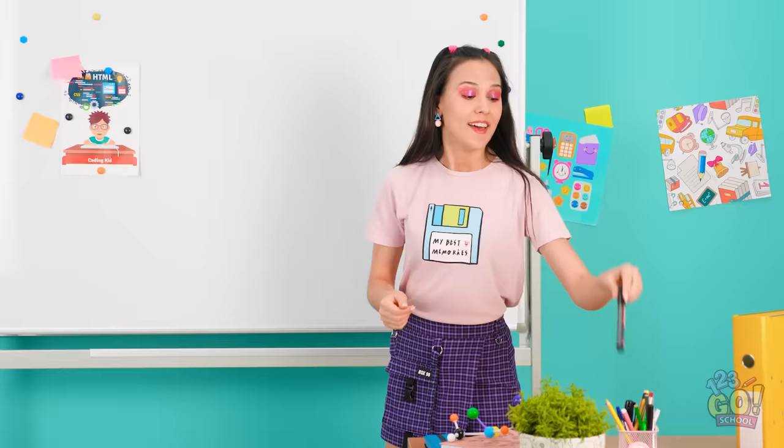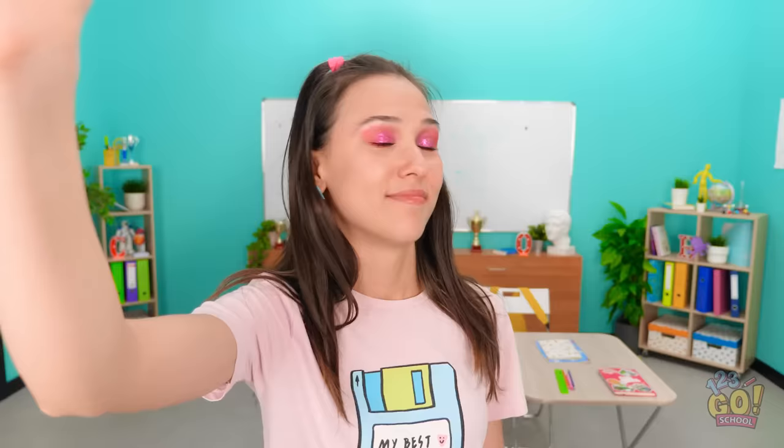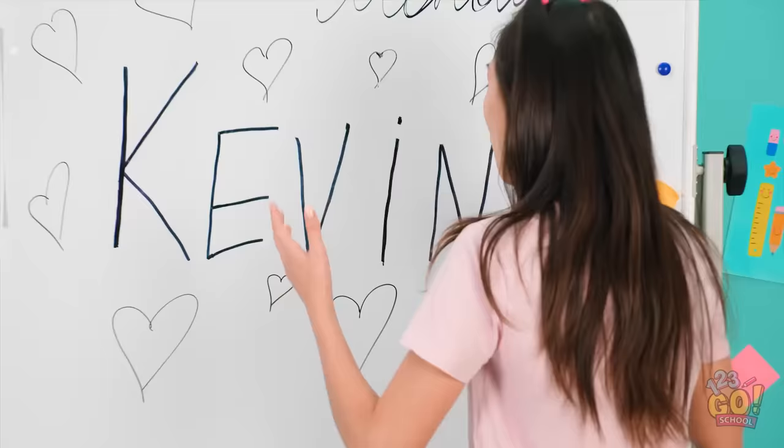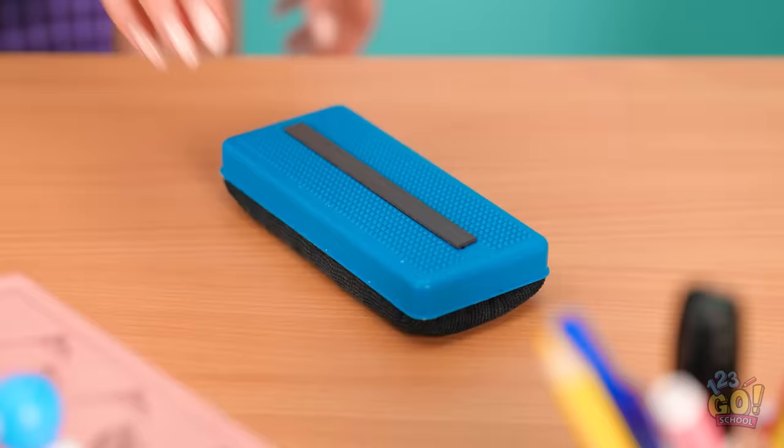This marker is the one I need — I'll just start my writing. Kevin's hair is so pretty — he's so sweet and cute. I could look at him all day. I must have been daydreaming! Oh no, no no no — I drew his name and hearts everywhere! There's the eraser — it's not coming up! It won't erase! I must have used the wrong marker.